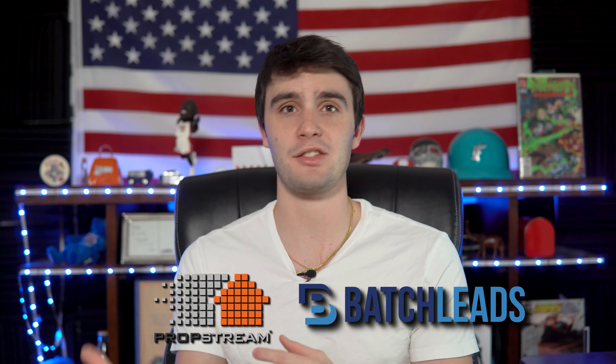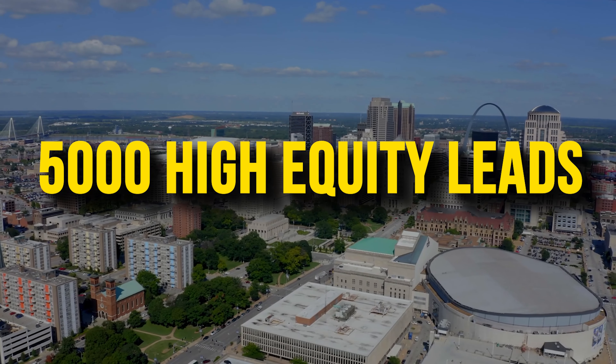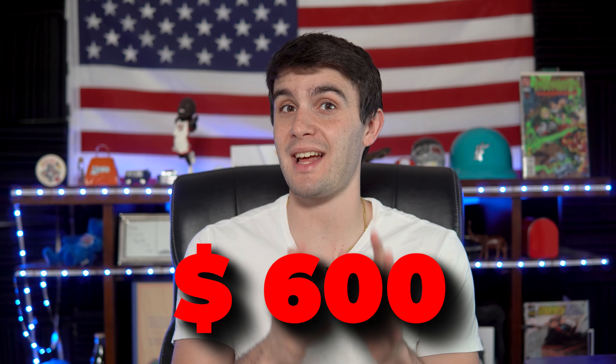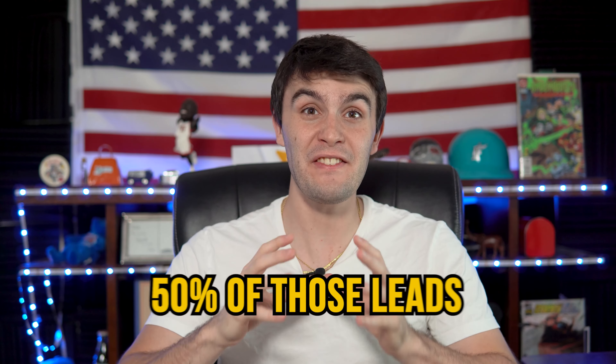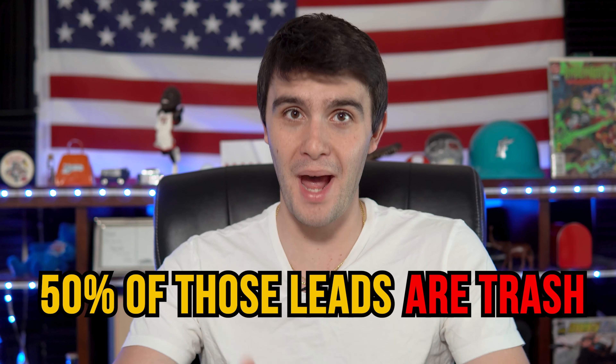Let's look at the average wholesaler pulling a list on PropStream or Batch Leads. If they pull a list of 5,000 high equity leads in St. Louis, Missouri, they're probably going to pull 5,000 leads, skip trace it, and at 12 cents every single record at PropStream, they're probably going to spend $600 just skip tracing that specific list. If you just do a regular high equity filter on PropStream, I would say around 50% of those leads are what I call trash — terrible, bad leads.